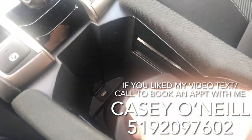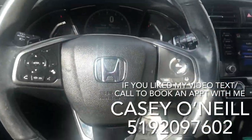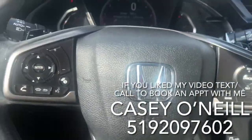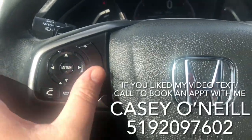The cupholder slides back and you've got another USB charger down there. The armrest slides forward. Up at your steering wheel you've got cruise control options on the right hand side, or you can use adaptive cruise control and lane keeping assist.